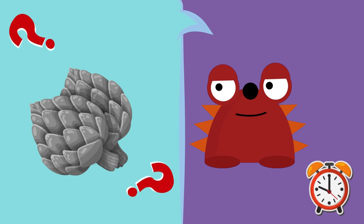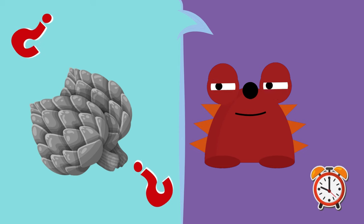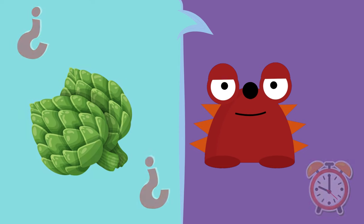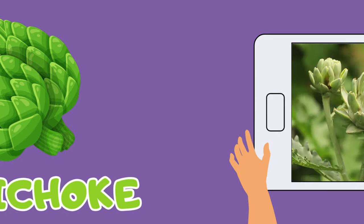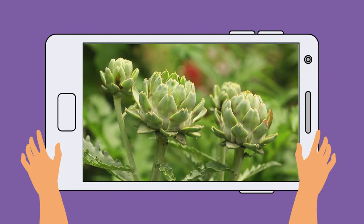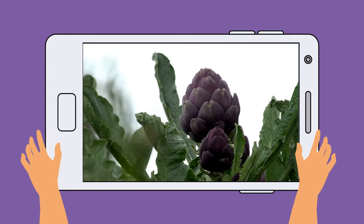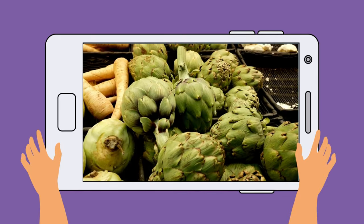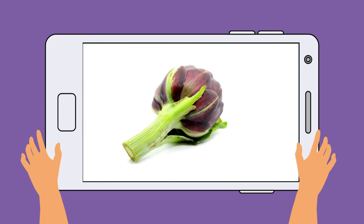Let's see who knows the last one! It has a long name! It's the artichoke! Repeat after me — artichoke! Let's see some! Wow, the artichoke is so beautiful! It can be green or purple! We can find it in the markets! Have you ever eaten artichoke?